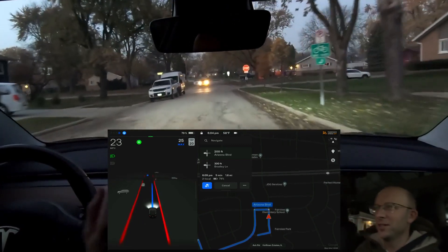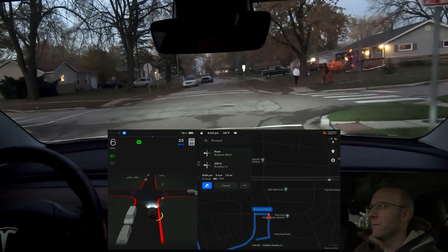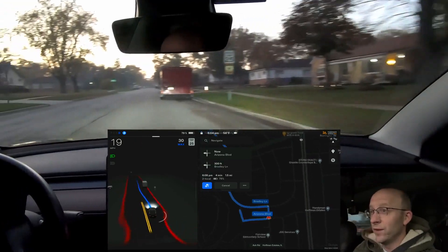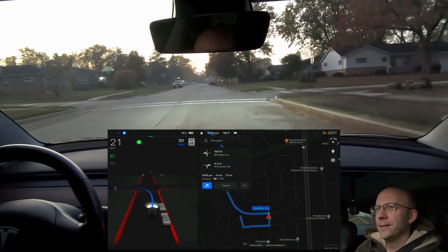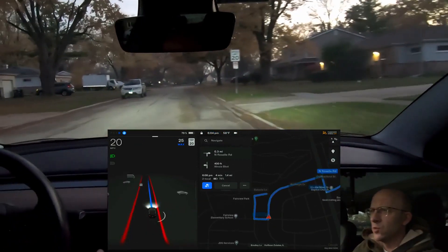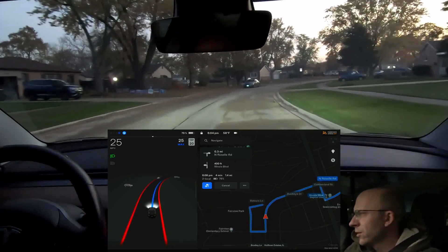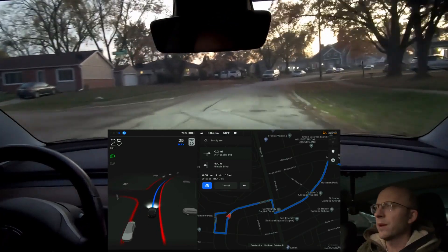There are so many trick-or-treaters outside right now and it is just transitioning to nighttime. The sun is definitely going down — we are in the night screen mode, which means the sun has set. Now turn left onto Bradley Lane. It's doing really well. It's possible the map data is different, but this is the correct path to be taking.